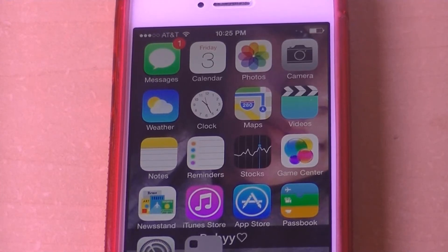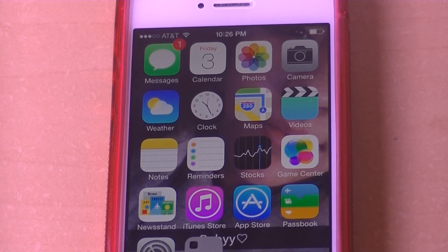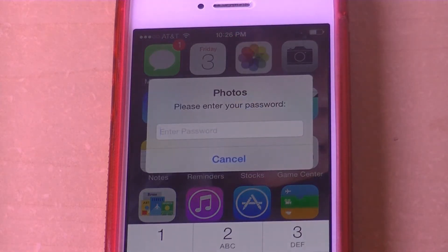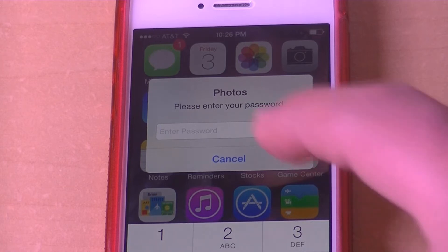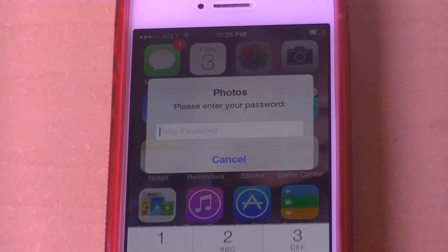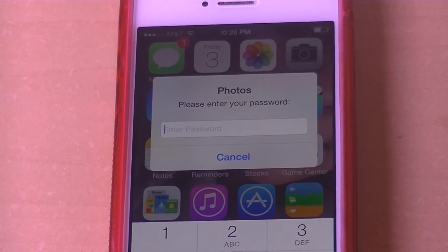Hey, what is up YouTube. At some point we've all wanted people not to see something on our phone — whether it's our photos, text messages, Instagram, Twitter, Facebook, whatever you have on your phone that you don't want other people to see. We've always wanted an alternative instead of saying no, so now I've got this alternative for you guys. Let's get this video started.